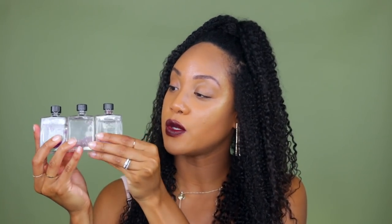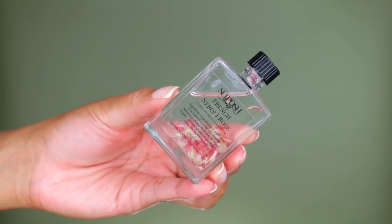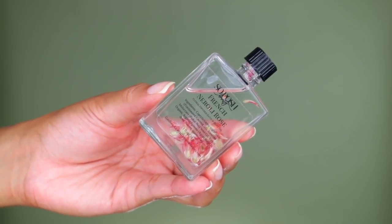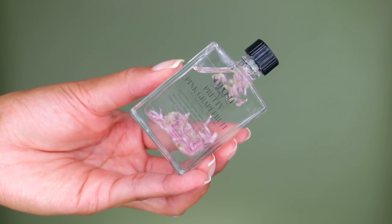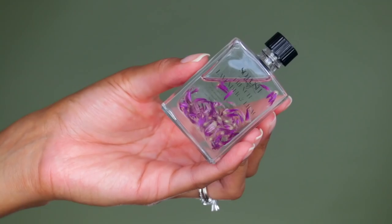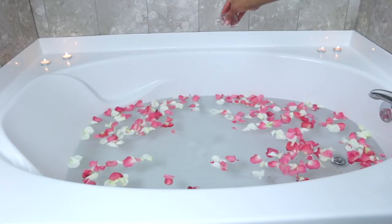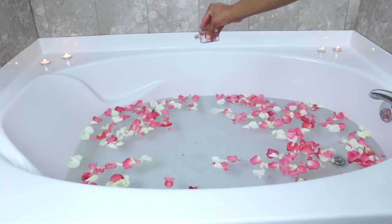And then I also have this trio of bath oils, and they have rose petals in them. So this is a French rose scented oil with some flower petals in it, and then I also have a pink grapefruit one, and then I have this lavender one with purple flower petals in it. And I like to put these oils in my bath water because they help soften my skin and make my skin feel even more moisturized when I get out of the tub.